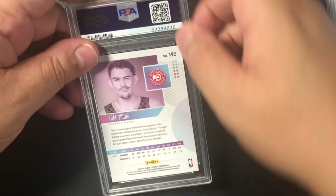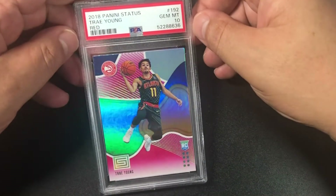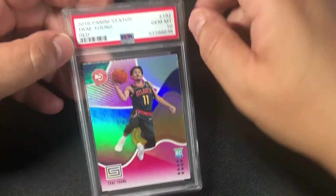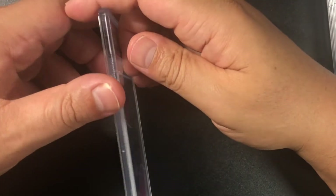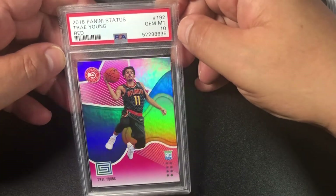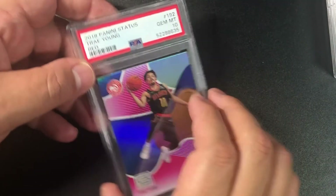Another Trey Young — same card, gem mint 10. Good stuff! I think this is the final Trey Young — and we have a 10 to finish off Trey Young. Four for four on the Trey Youngs — that's huge!